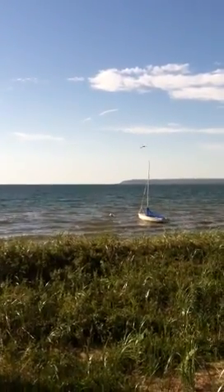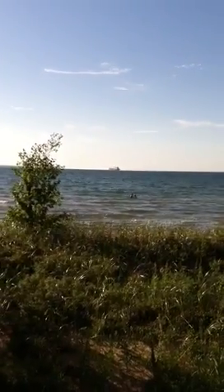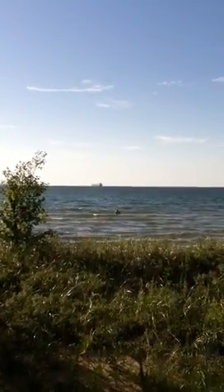It's July 20th, 2011. That's Rob and Leah out there and it's an ocean freighter, parked, been there all day.